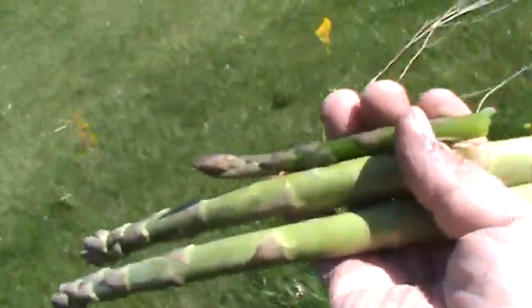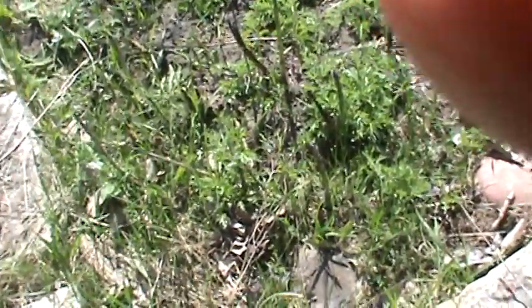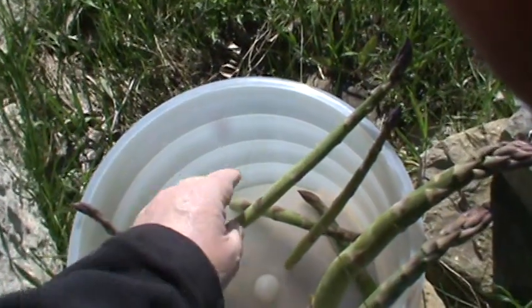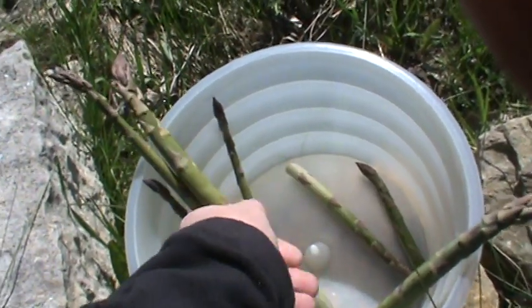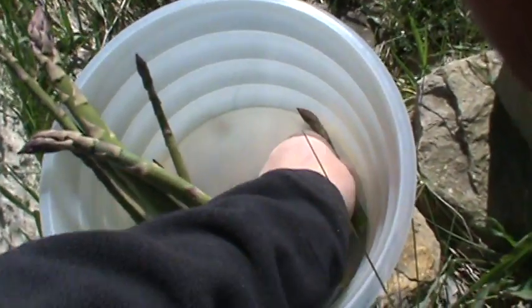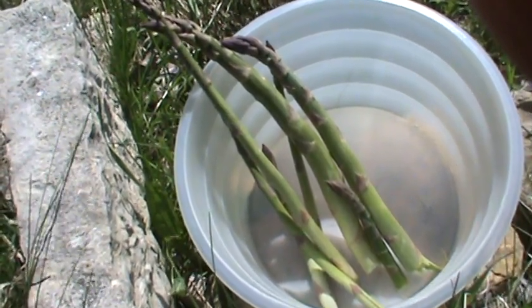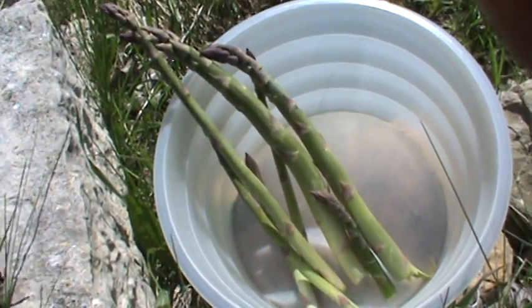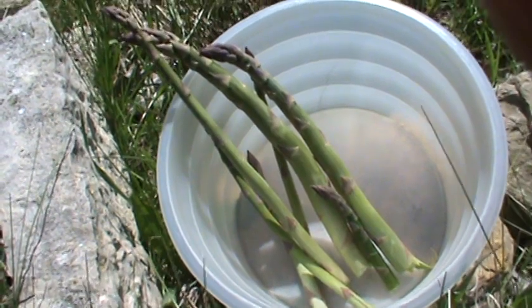Let's count how many we have now. We had four, we just picked three asparagus. One, two, three, four, five, six, seven. I'm going to bring those inside and eat it. It's good and very good for you. Do you like asparagus? I do. I think if you haven't tried asparagus, you should try it sometime. A little taste.